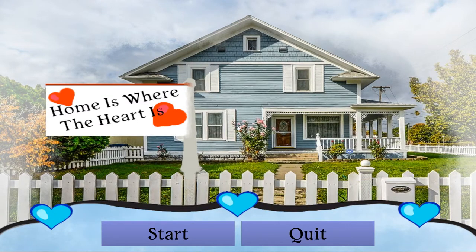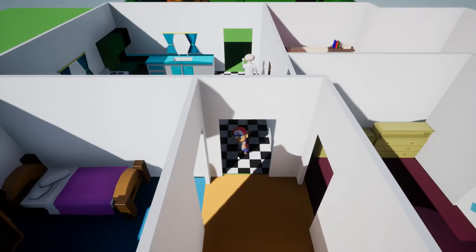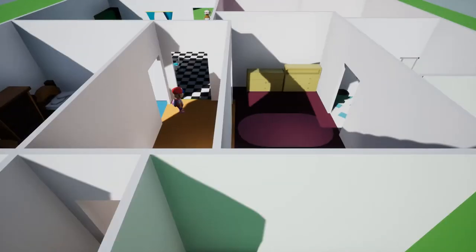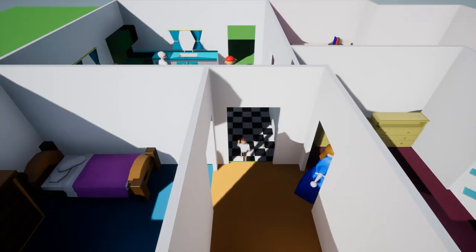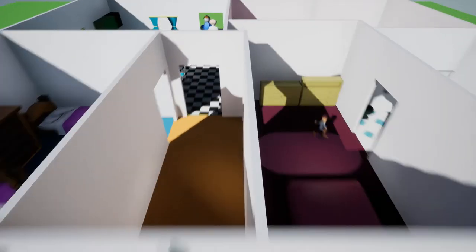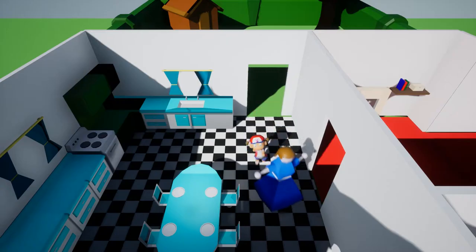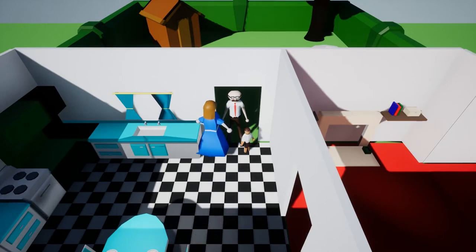This next one is Home Where the Heart Is. I think at this point it's safe to say that the theme for the Global Game Jam is something to do with homes and what it means to you. You play as a 1950s family and nothing out of the ordinary is happening. The mouse is gone and people are running around. The one thing these games need is probably some kind of sound. Apparently this is a normal family just doing normal things.